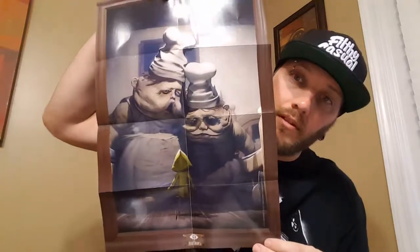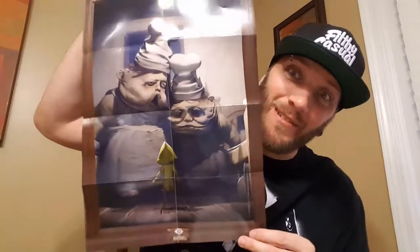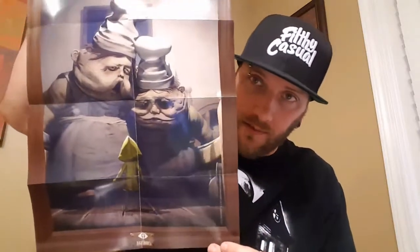It's also by Bandai Namco, which I didn't know — that's pretty cool, the ones who make Dark Souls. The poster is pretty cool. I hate the fold lines — that's such a pet peeve of mine. But it's awesome — the chefs. I can't wait, I definitely have to get that framed.